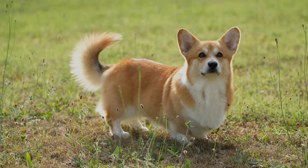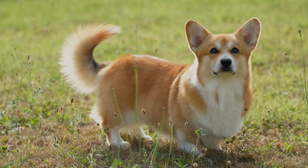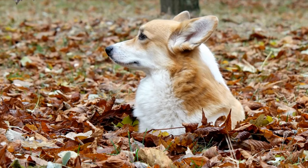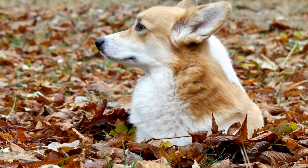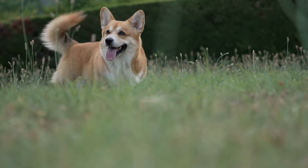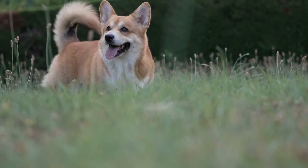Cardigan Welsh Corgis, with their rich history, remarkable working abilities, and charming personalities, truly deserve the title of Welsh herding heroes. Their unwavering dedication and loyalty to their owners, coupled with their natural herding instincts, make them exceptional companions and working dogs. Whether they are herding cattle or lounging on the couch, Cardigans bring joy and love to the lives of their owners and continue to be cherished members of the Welsh herding community.